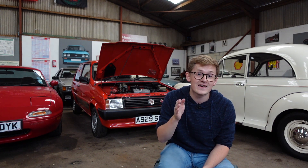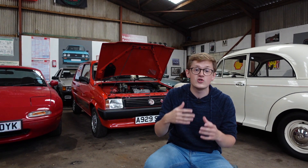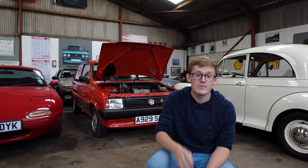Super unleaded is remaining at E5 for now as a protection grade, as there are many cars that shouldn't be filled with a higher concentration of ethanol, because this increase has a number of possible effects on you, your car, the economy, and the environment.